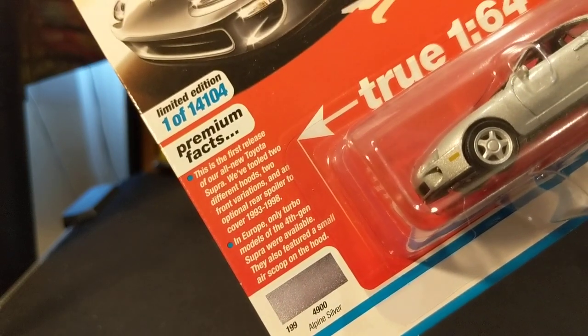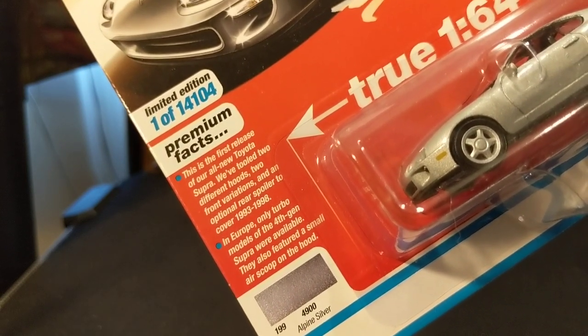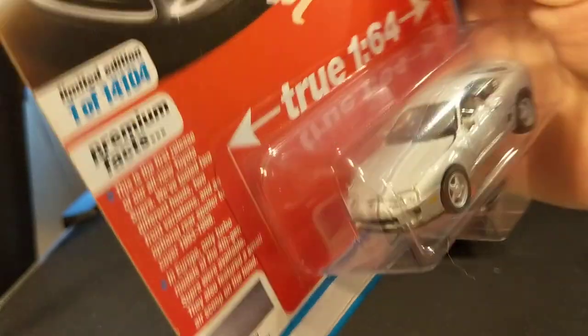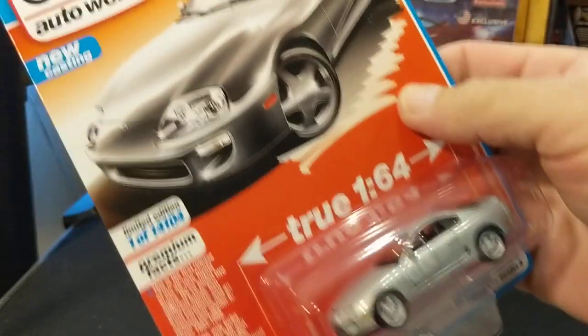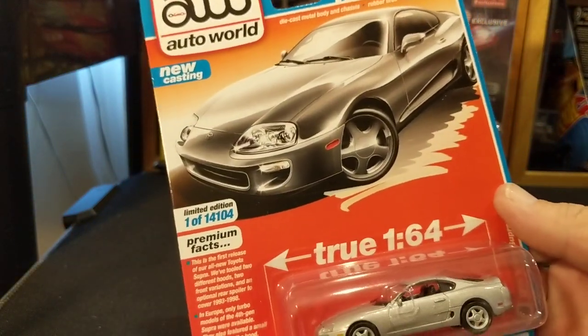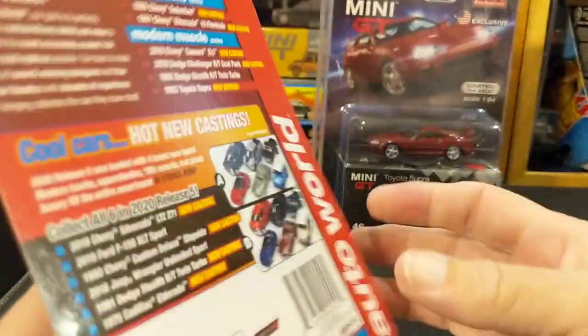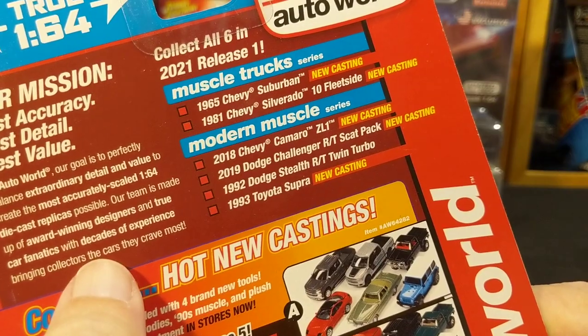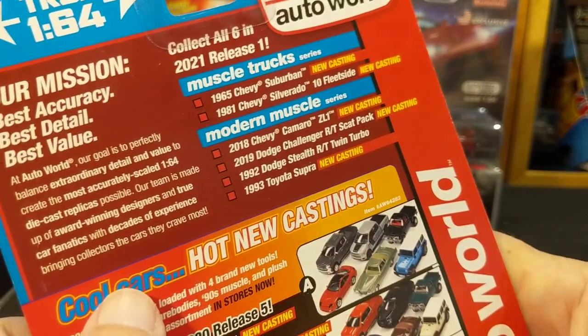In Europe, only turbo models of the fourth-gen Supra were available. They also featured a small air scoop on the hood, which this one does not. This is, of course, a very famous car — Fast and Furious, the original movie — the orange Supra that Brian had to get for Dom to prove his loyalty.